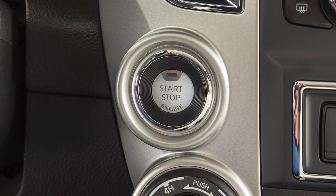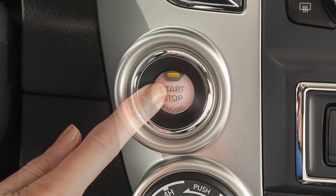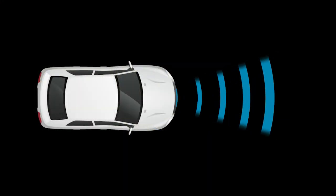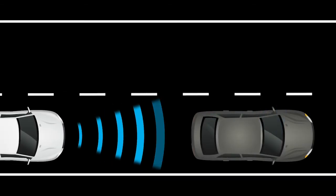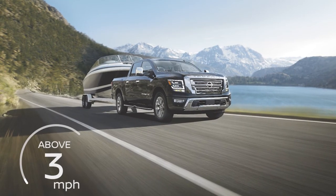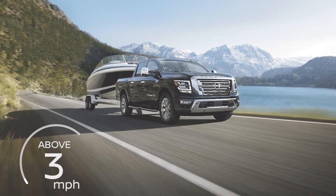The system will be automatically turned on every time the ignition switch is placed in the on position. The AEB system uses a radar sensor located on the front of the vehicle to measure the distance to the vehicle ahead in the same lane, and operates at speeds above approximately 3 miles per hour.